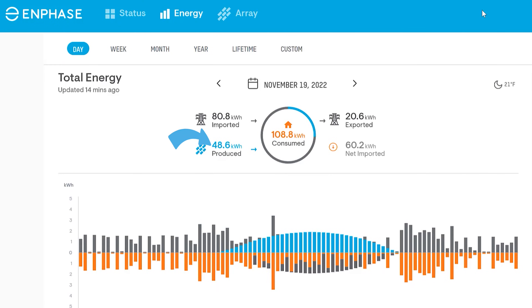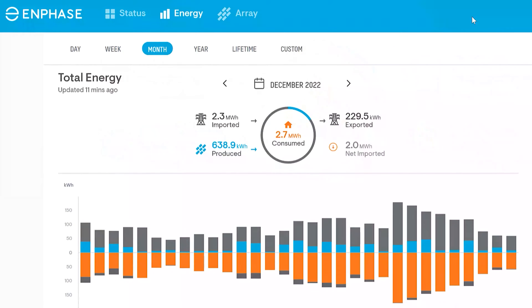The best production day we actually saw in November was November the 19th, where we produced 48.6 kilowatt hours. Things actually got worse in December — we had a lot more overcast days. 13 of the 31 days the system produced less than 9 kilowatt hours for the entire day.